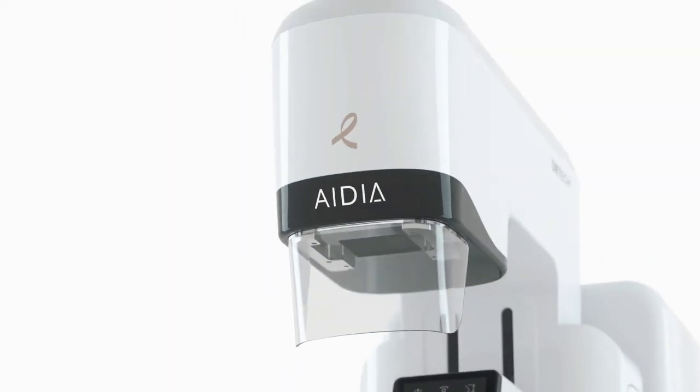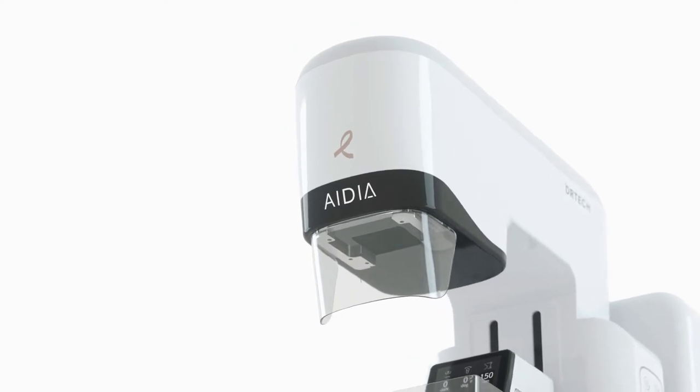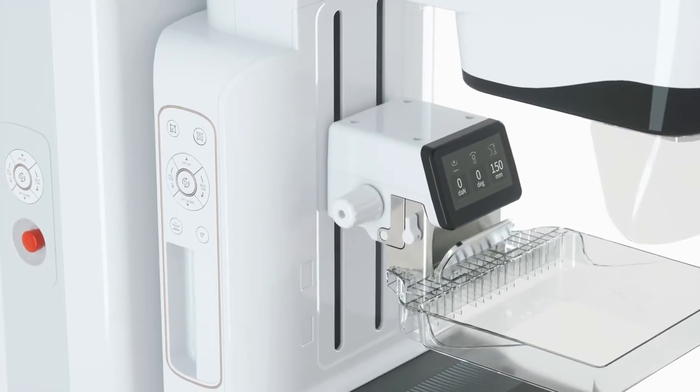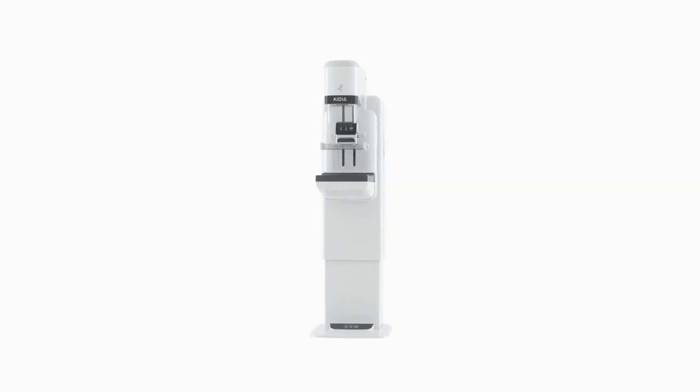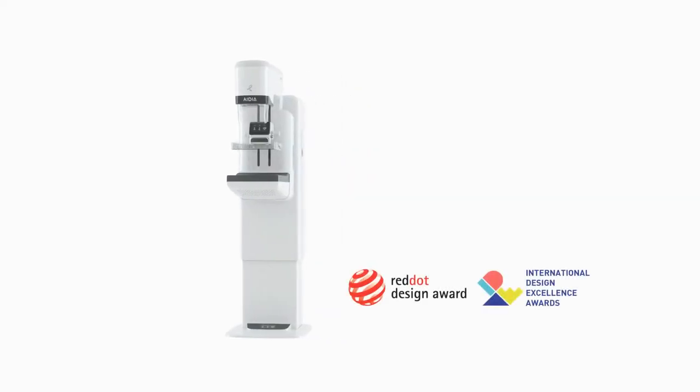IDEA is DR-TECH's latest premium digital mammography system, delivering low-dose, high-quality diagnostic images for early breast cancer detection. IDEA's award-winning design features rounded curves and a slim gantry to minimize the anxiety felt by patients during an examination.